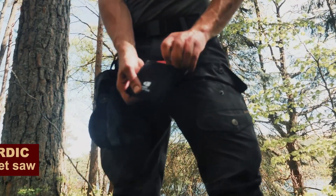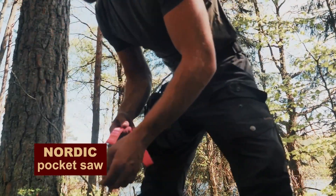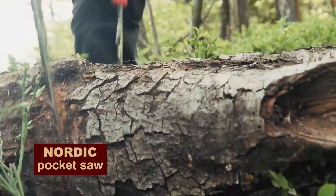Can a saw be a pocket saw and weigh only 132 grams? Sure, if it's a pocket chainsaw made of hardened, high-carbon steel from Nordic.